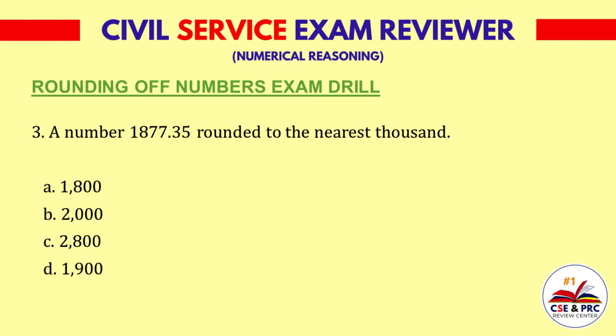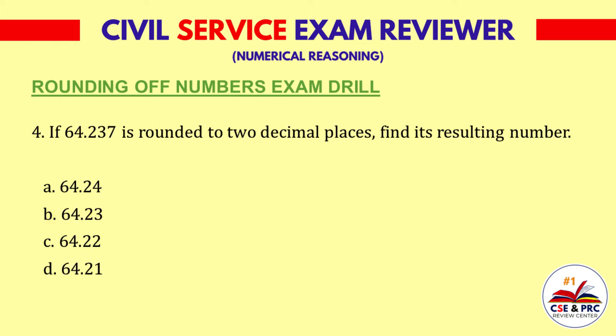Question 3. A number 1,877.35 rounded to the nearest thousand. A: 1,800. B: 2,000. C: 2,800. D: 1,700. The answer is B, 2,000.